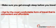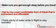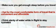Make sure you get enough sleep before you travel. Opt for the most comfortable form of travel that is convenient and affordable. Drink plenty of water while in flight to stay hydrated.